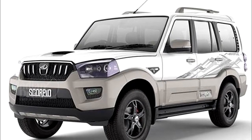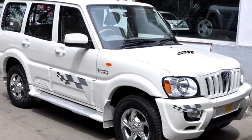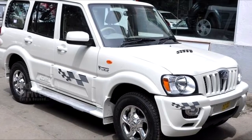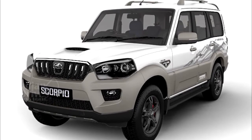Mahendra has relaunched the Scorpio Adventure Edition in India at Rs 13.1 lakhs for the two-wheel drive versions and Rs 14.2 lakhs for the four-wheel drive version. It would be built in limited numbers and would come with exclusive cosmetic upgrades.